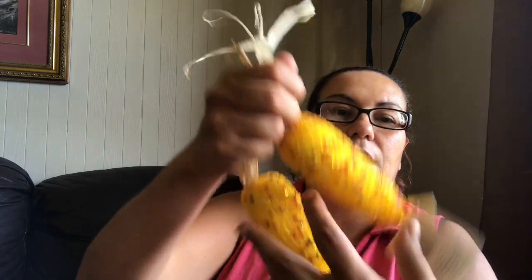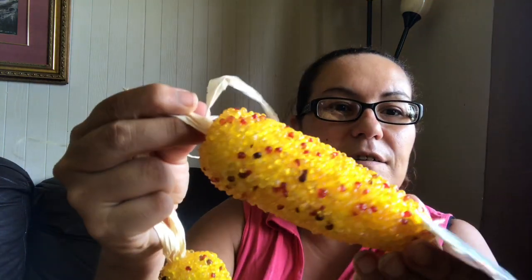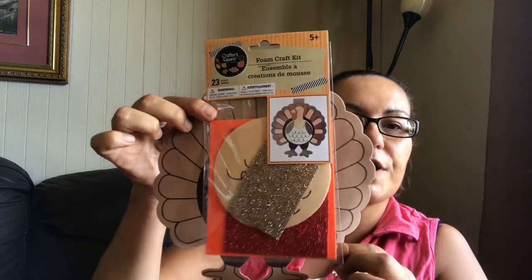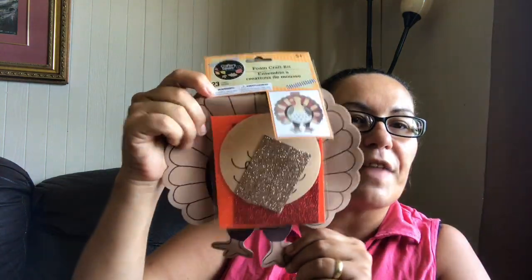I did pick up more decor pieces — I picked up two of these corn on the cob decorations, so I could decorate with those. Then my last fall item: I got this foam craft kit, you get 23 counts of a turkey — just a little craft for my daughter to do around Thanksgiving time.